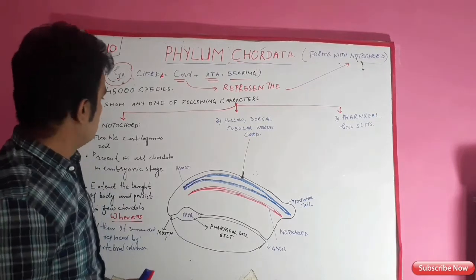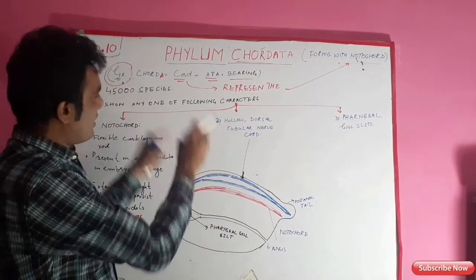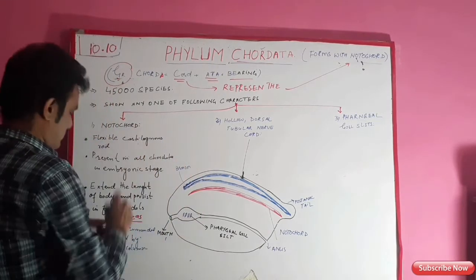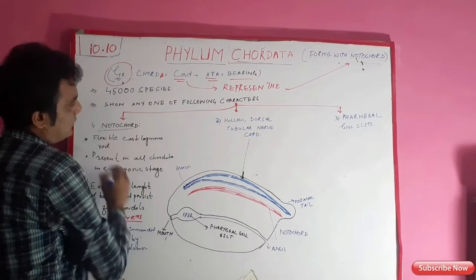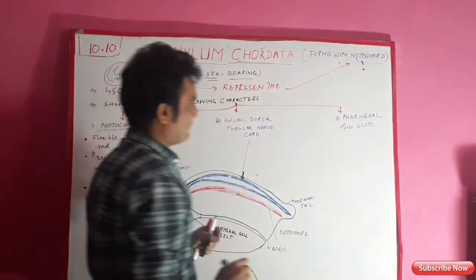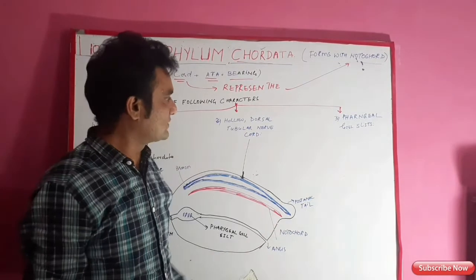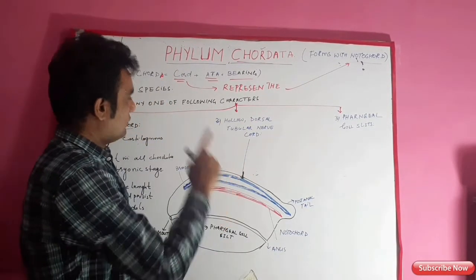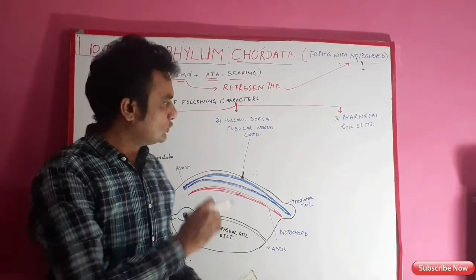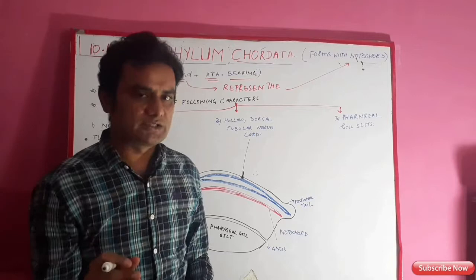Chordata was first introduced by scientist Balfour. According to Balfour, chordate animals must contain three characters: number one, notochord; number two, hollow dorsal tubular nerve cord; and pharyngeal gill slits. The fourth important character is a post-anal tail. If these four characters are present in an animal from the embryonic stage to adulthood throughout life, that animal will be a chordate.